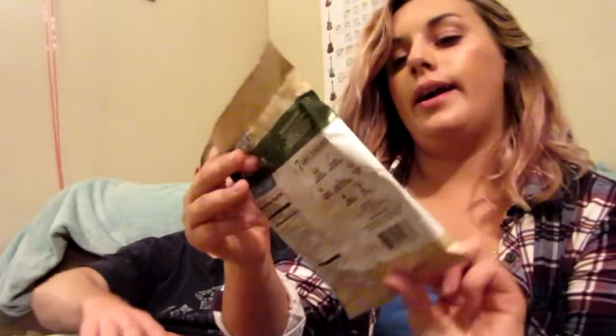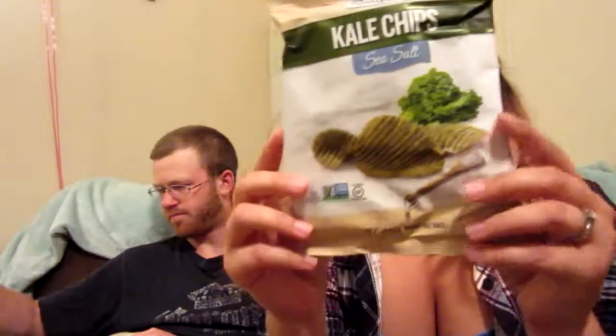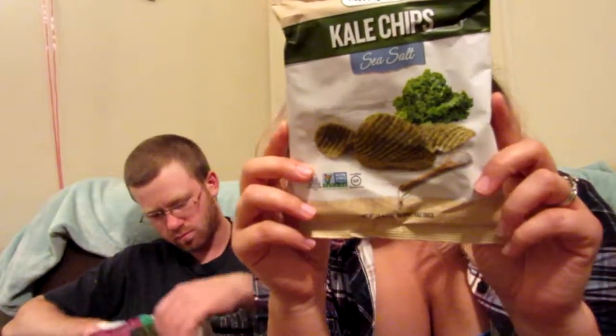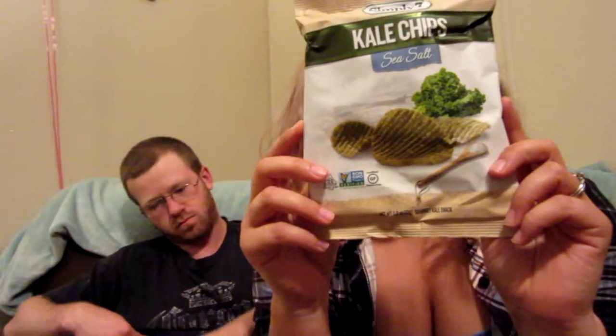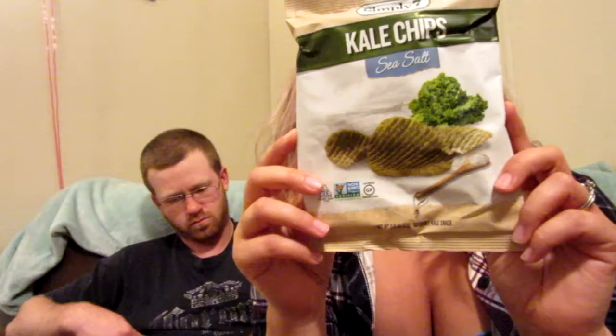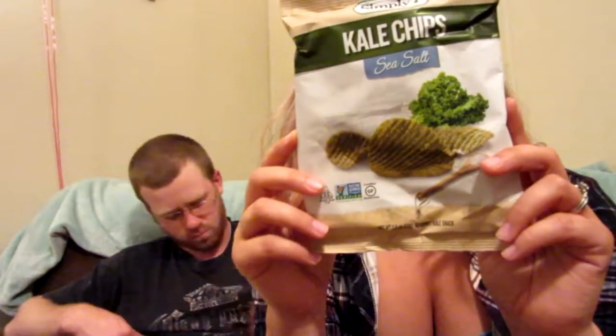Last but not least, it's Simply Seven kale chips — sea salt flavor — kosher, non-GMO, and gluten-free. It says: 'Seven simple standards — clean ingredients, no added preservatives, zero grams of fat, no artificial colors or flavors, gluten-free, simple ingredients, and simply delicious.' These kale chips are baked bite-sized snacks. I've had kale chips before but they were different — it'll be interesting to try them in actual chip form.